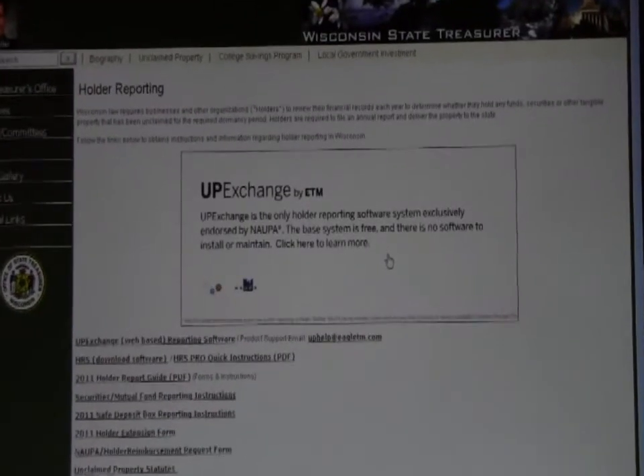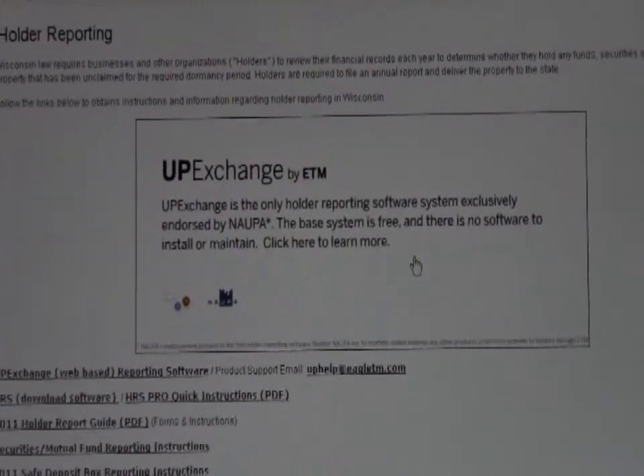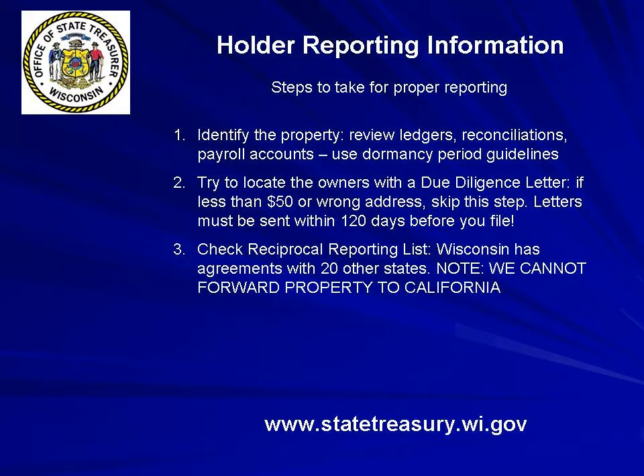Both UP Exchange and HRS will automatically generate a due diligence letter for you. Letters must be sent within 120 days before you file your unclaimed property report. Number 3: If accounts are due to other states, check the reciprocal reporting list in the Holder Guide to see if Wisconsin has reciprocal agreements with the other states where you need to file.